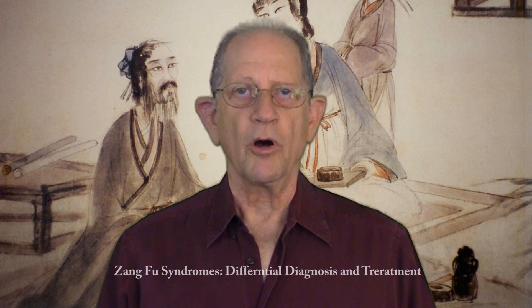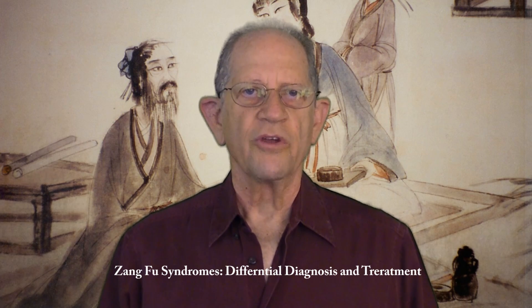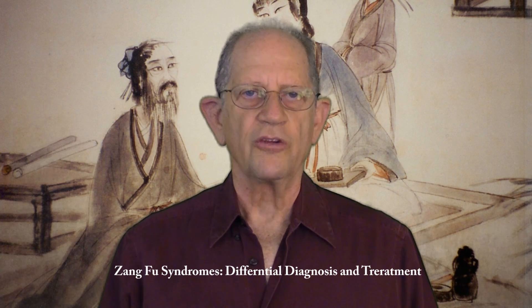Welcome to American Dragon Presents Chinese Medicine in America. My name is Joel Penner. I'm a doctor of oriental medicine, a California licensed acupuncturist and herbalist, and a professor of oriental medicine. I'm also co-author of the textbook Zong Fu Syndrome's Differential Diagnosis and Treatment.